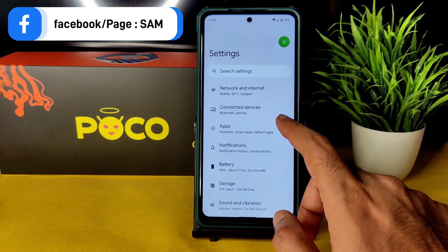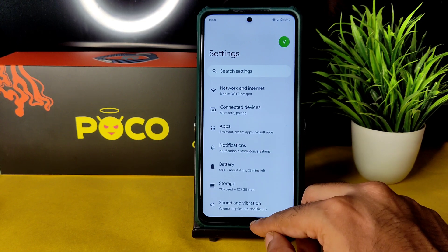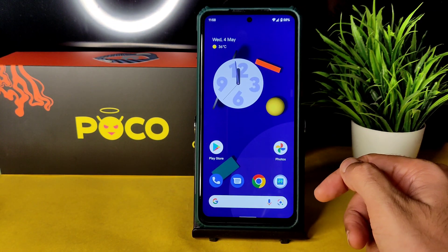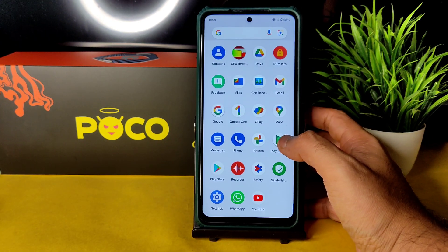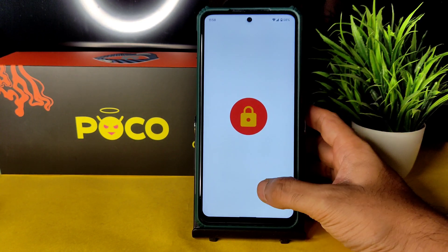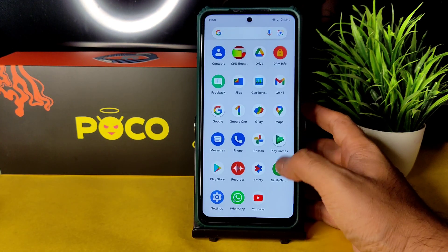There are a few changes in the settings panel compared to Android 12L or 12.1, which I'll be explaining soon. If you're new to this channel, hit the subscribe button and enable bell notifications. Google Photos unlimited storage is available in this ROM — no need to worry about that.